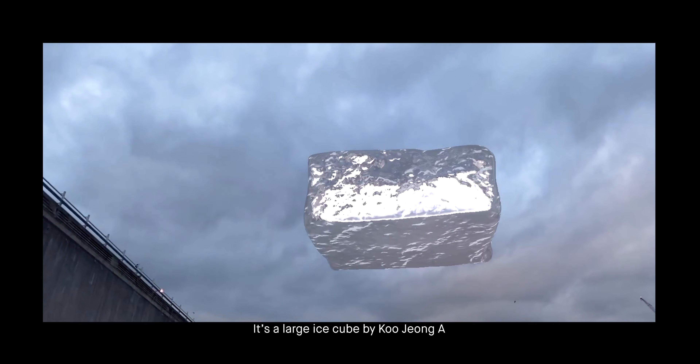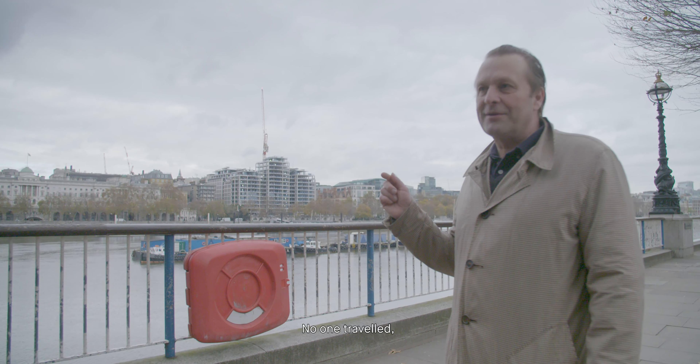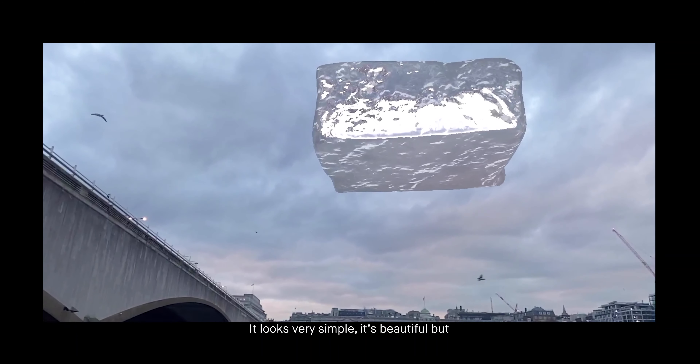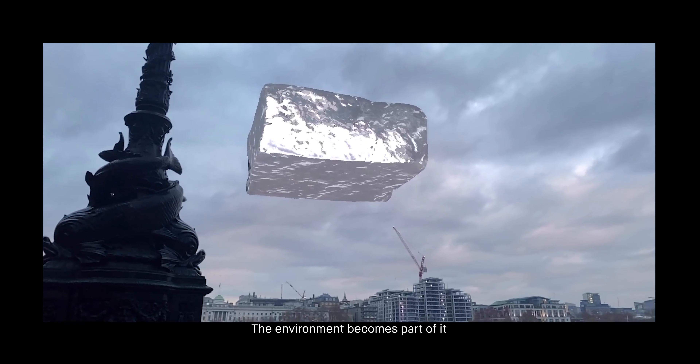It's a large ice cube by Kujong A. For me, it has special significance because it was the first AR object that we produced. It was shown all over the world — no one traveled, nothing was shipped, so it opened new possibilities. It's a very intelligent ice cube. It looks very simple, it's beautiful, but it breaks light and it reflects light. The environment becomes part of it.